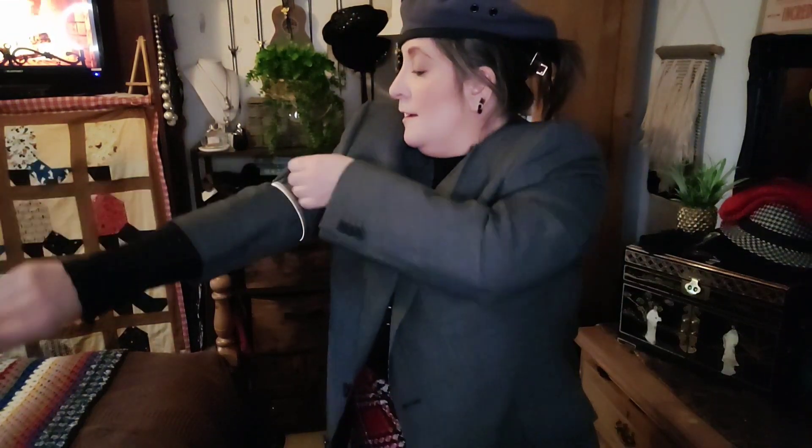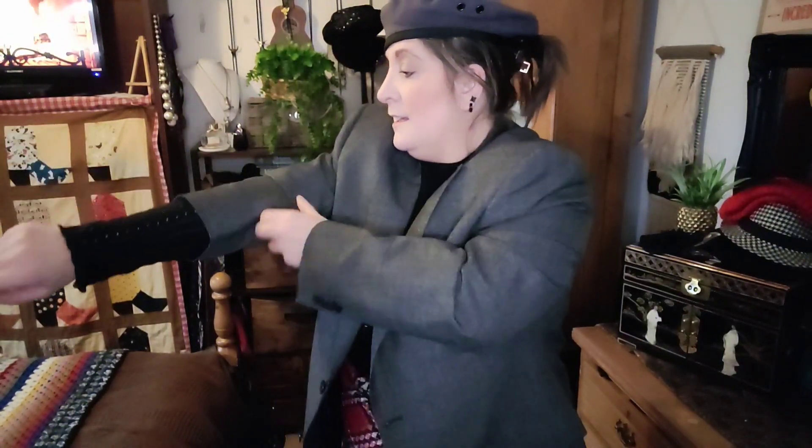I'm gonna show you how to use these because I've had a few questions. I'm just gonna pop them up there, then pull up my sleeve — see how much more stylish that looks. Do the other side, and for a bag I picked up this original genuine Burberry tote shopping bag. I love it, it's got a leather bottom — it's just sensational.